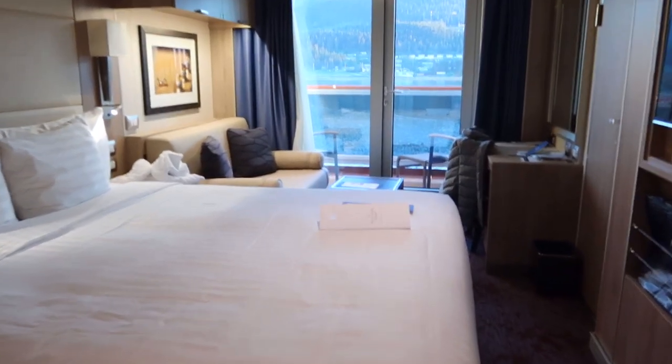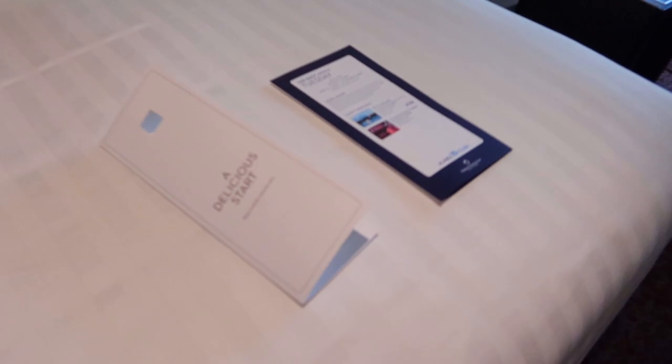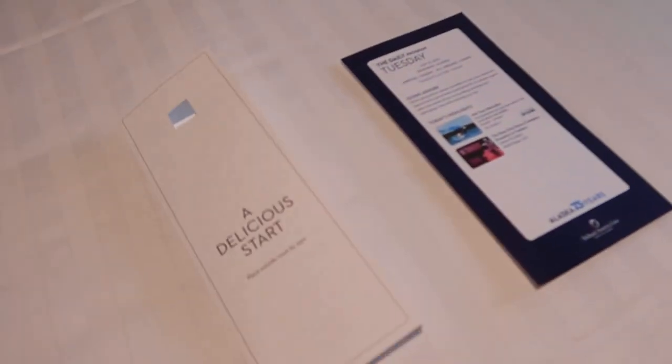I then headed back to my veranda stateroom to relax and enjoy the rest of the evening and the sunset from my balcony.